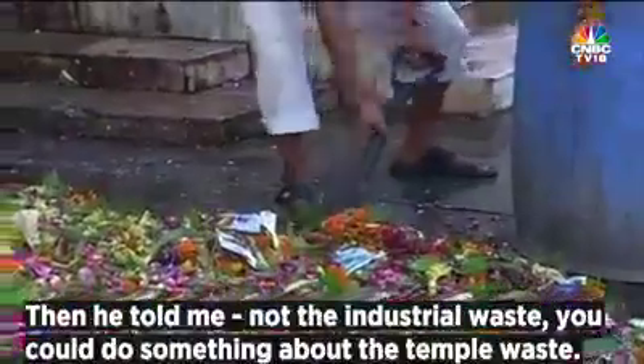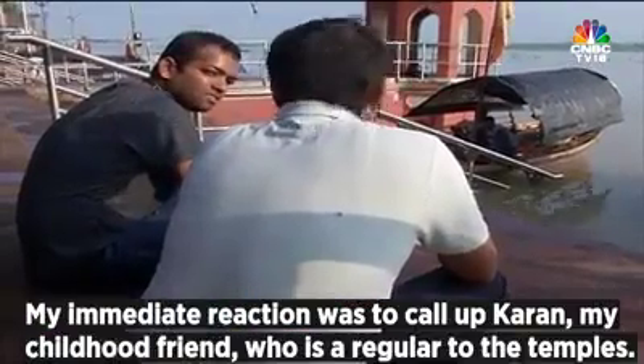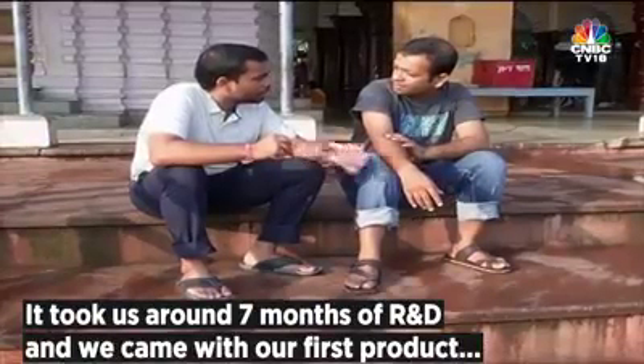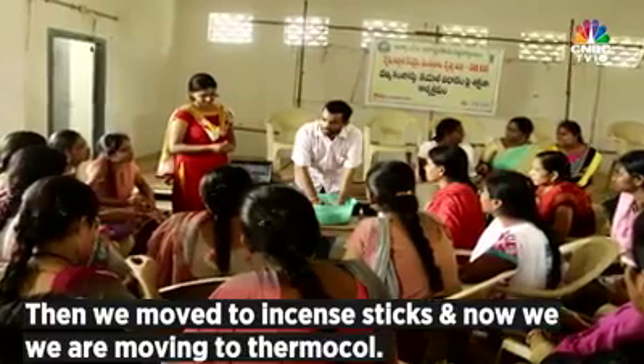Jakob told me, 'Okay, not about the industrial waste — you could do something about the temple waste.' My immediate reaction was to call up Karan, my childhood friend who is a regular at temples. It took us about seven months of R&D and we came up with our first product, Mitti. Then we moved to incense sticks, and now we're moving to thermocol alternatives.